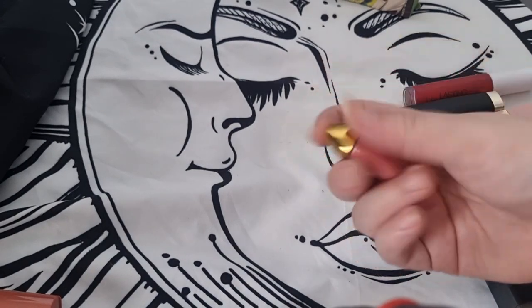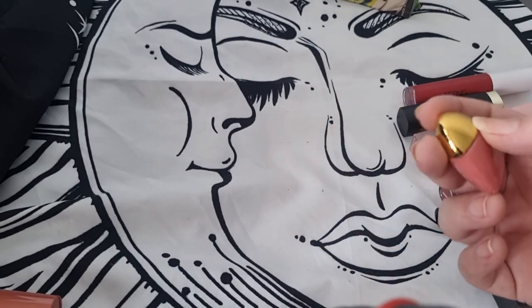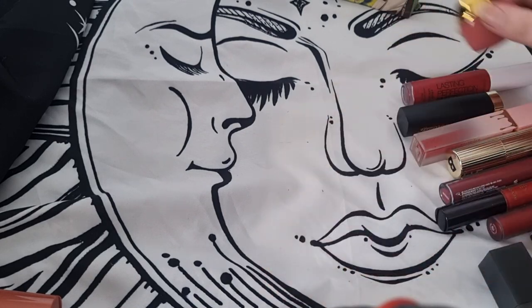Last product — I have a Pat McGrath lip gloss. I'm keeping this because it's really nice and small. I use it whenever I do TikToks or really quick makeup looks. And that is my collection — that was my declutter.